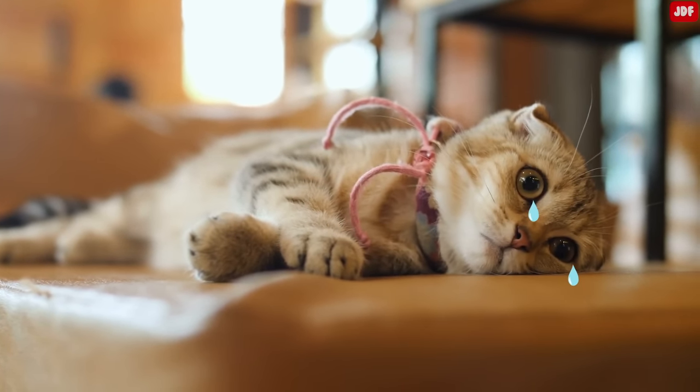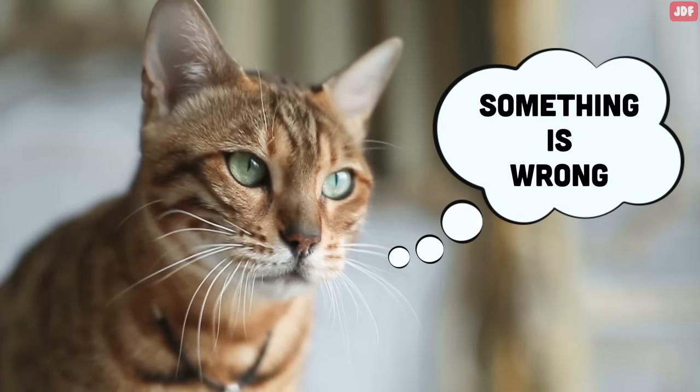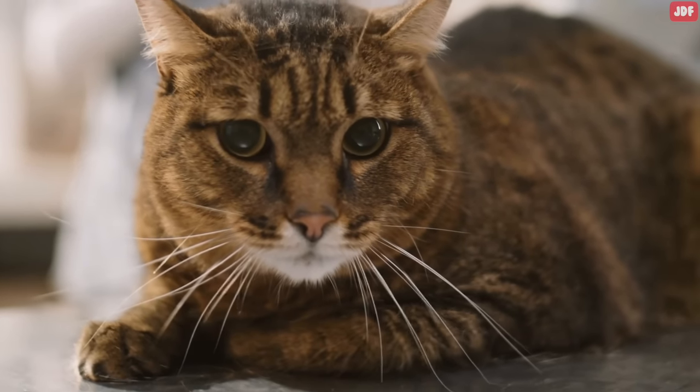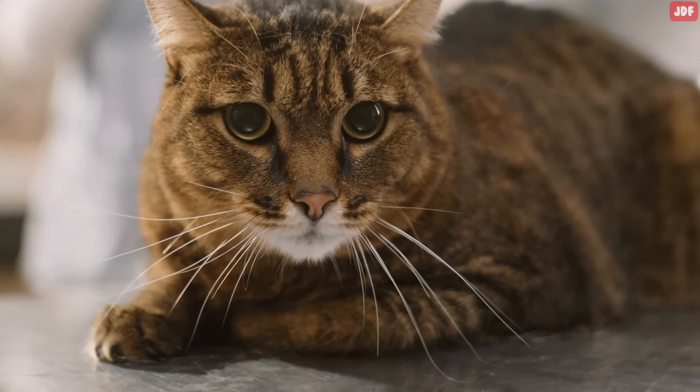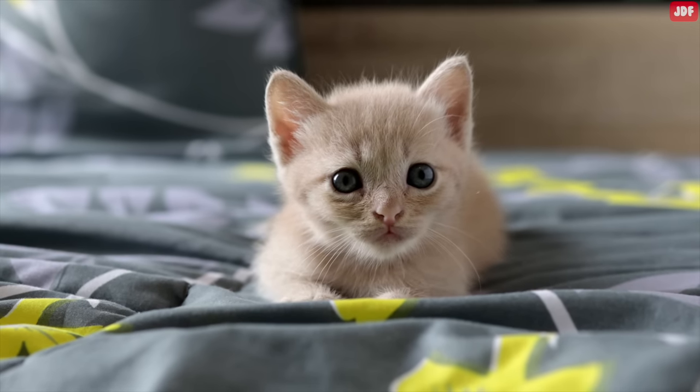Cats have a tendency to hide their pain, making it difficult to properly care for them when they need it the most. But if you know what to look for, you can recognize subtle signs early and get your kitty the help they need. In this video, we will look at the most potentially serious signs that a cat needs help and must be rushed to the vet immediately.